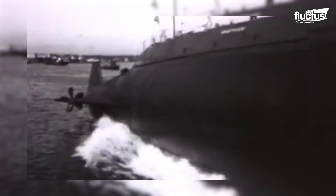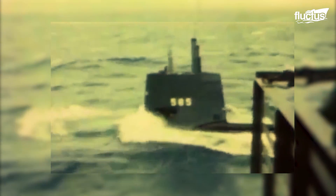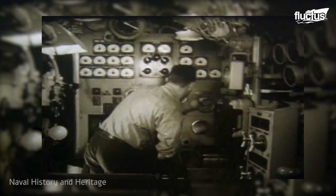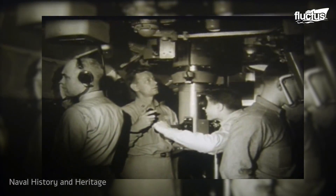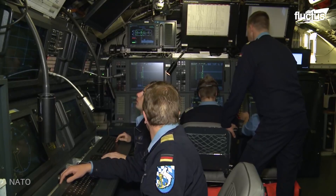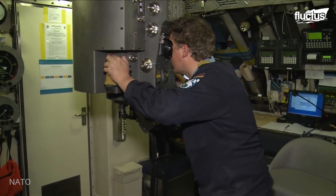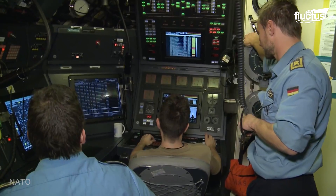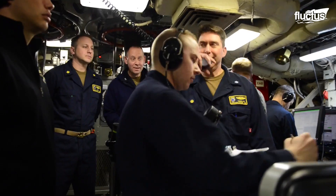Historically, conventional submarines used diesel engines that required air for moving on the water's surface and battery-powered electric motors for moving beneath it. But today's modern-age submarines have vastly improved the concept of these underwater vessels. Though diesel-powered submarines are still dominant for most naval forces today, six nations have another breed of submarines in their arsenal — the nuclear-powered submarine.